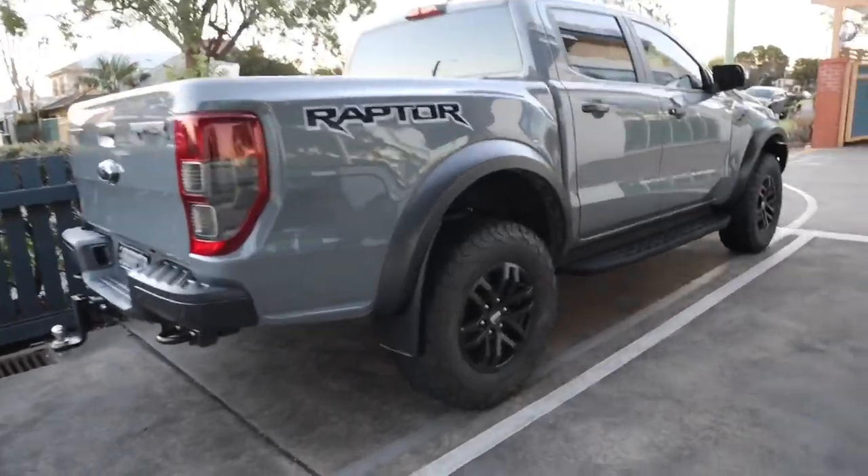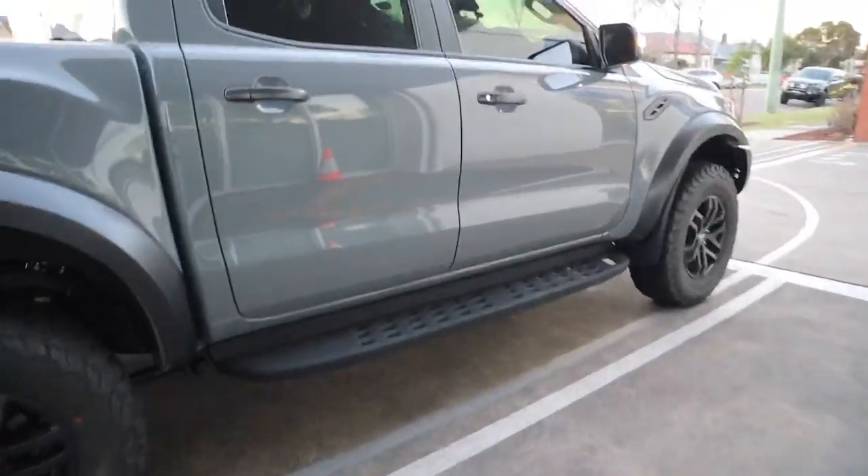We're here now at Kloster Ford, getting out of the XLT. Hopefully we can be picking up the Raptor in a minute, so we'll go into the service department and find out exactly what happened. Drop off the XLT and now we pick up the Raptor.